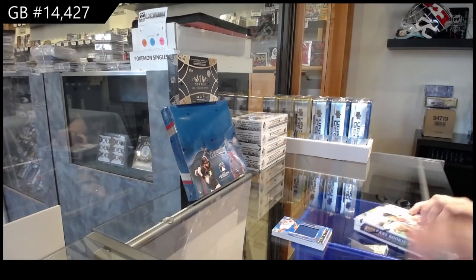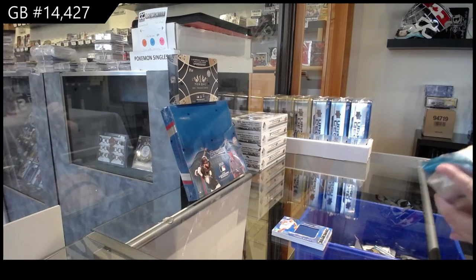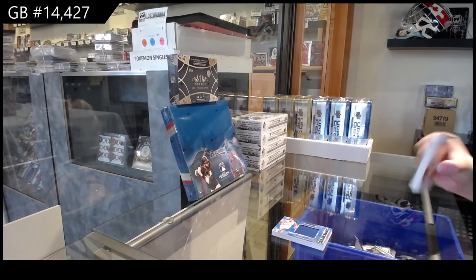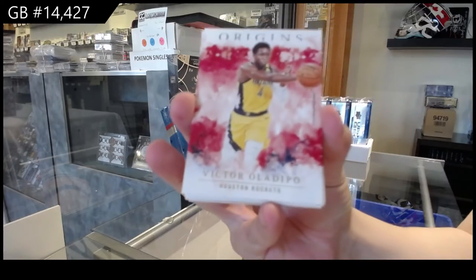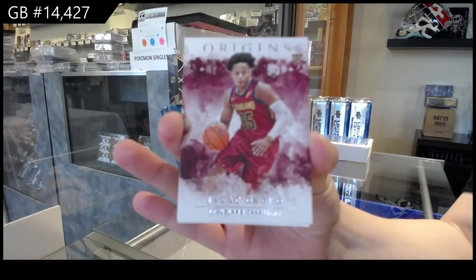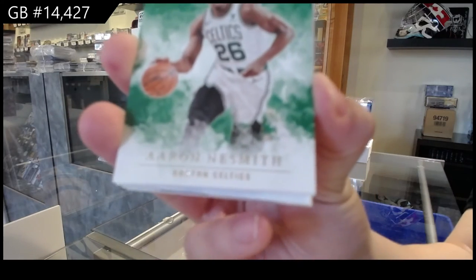Box 2. We've got Victor Oladipo for the Rockets. A rookie of Isaac Okoro for the Cleveland Cavaliers. A green rookie of Aaron Nesmith for the Boston Celtics.